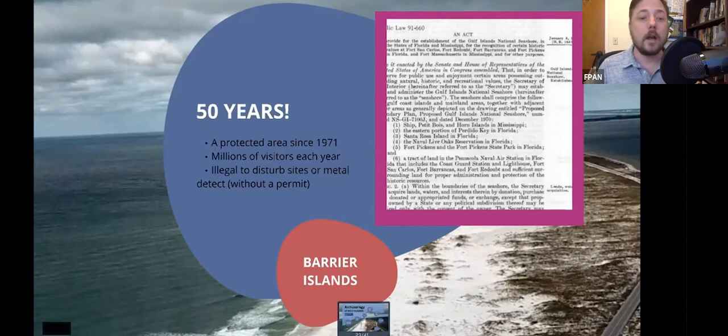That's why there are federal laws that protect not only Gulf Islands National Seashore but also state lands as well as federal lands. Because it is federally owned, it's actually illegal to disturb archaeological sites, remove archaeological material, or even metal detect on Gulf Islands if you do not have a permit. Archaeologists are given permits to do that work, but it's a whole process and you have to be a professional archaeologist.